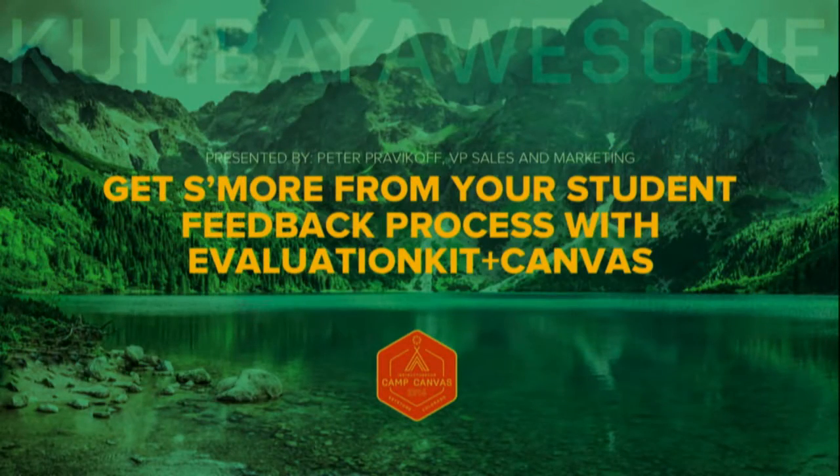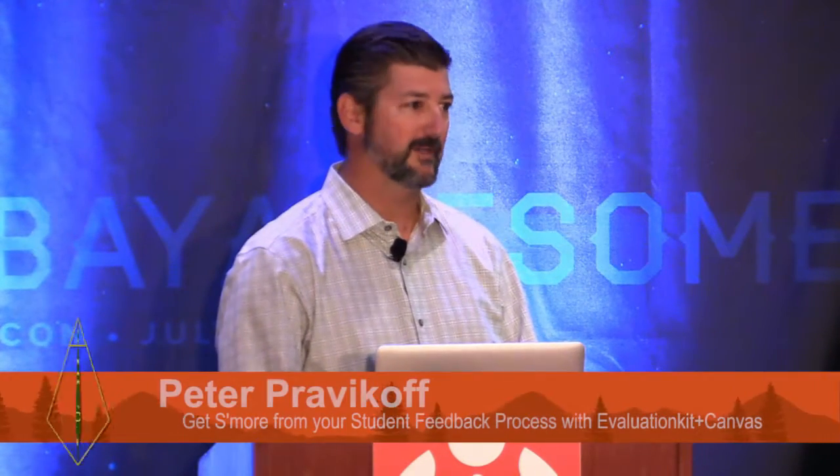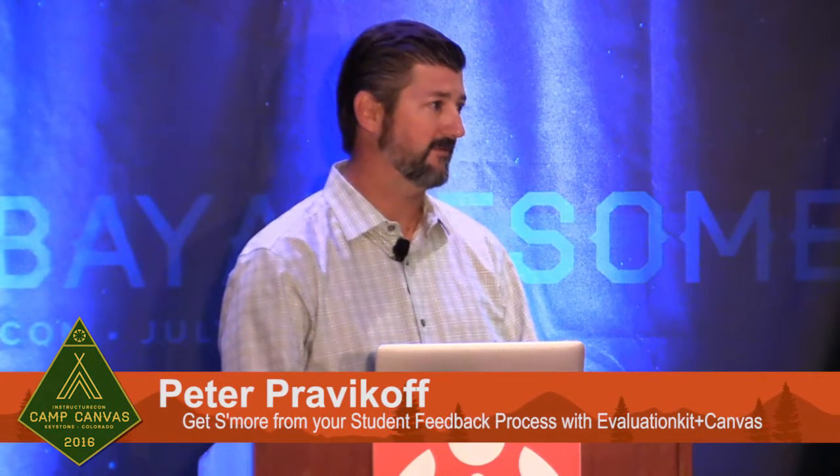All right, I think we are ready to begin. Thank you all for joining our session. Get some more from your student feedback process with Evaluation Kit and Canvas. I'm Peter Pravicoff, the Vice President of Sales and Marketing for Evaluation Kit. This is my fourth InstructureCon. Super thrilled to be here.